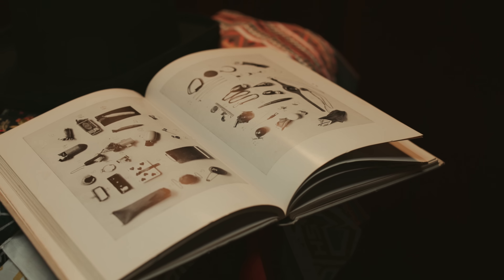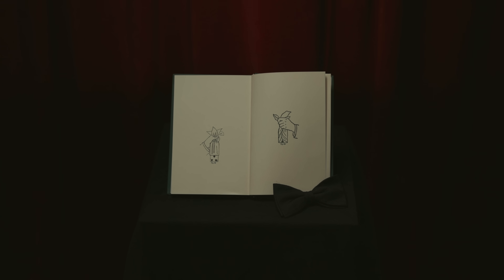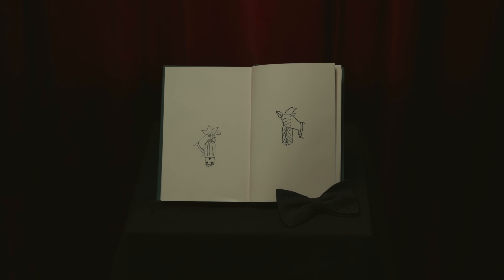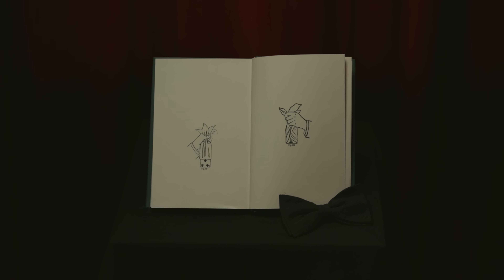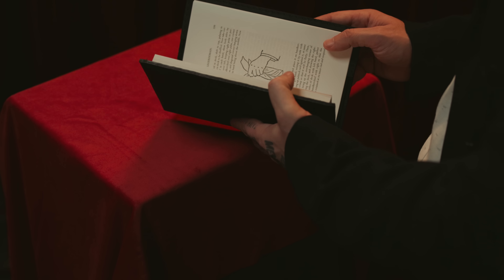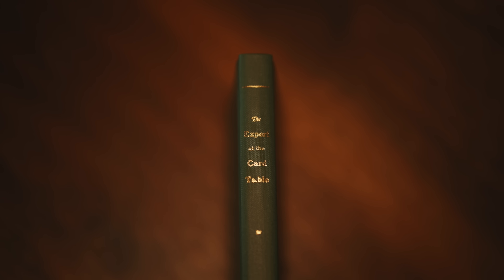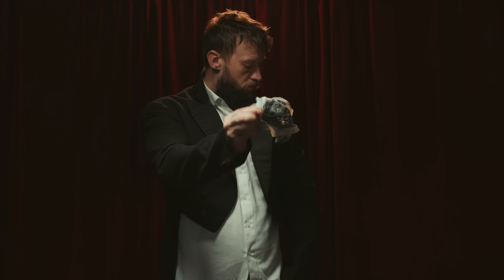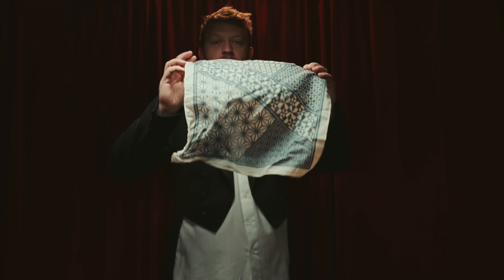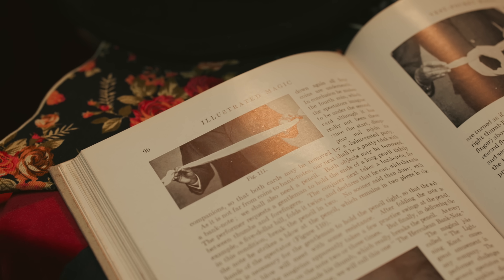Ideas which perhaps make use of props we may no longer utilize. This first effect is known as card through handkerchief. The effect was first published in 'The Expert at the Card Table' in 1902 by S.W. Erdnase — a book widely regarded as the Bible of card magic and still cited today. Handkerchiefs were used by every magician at the time, whether at a restaurant or simply using the pocket square kept in your vest.